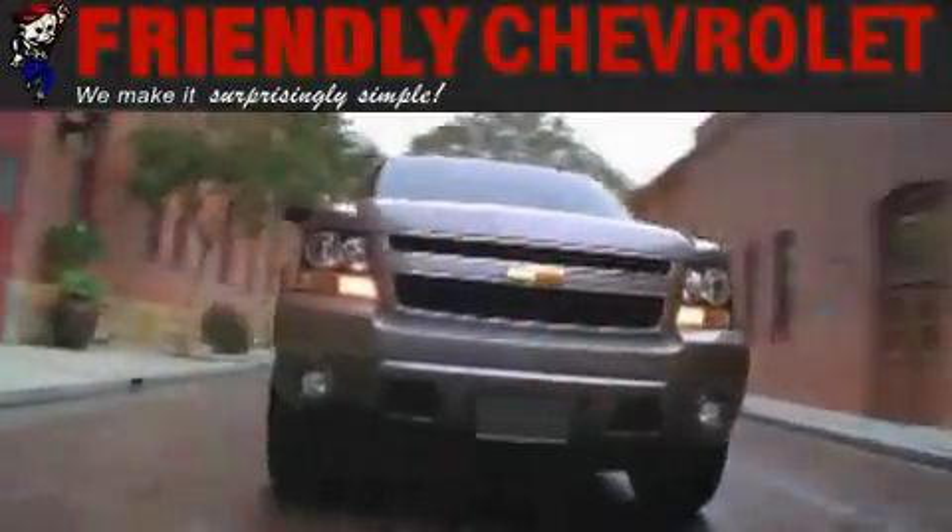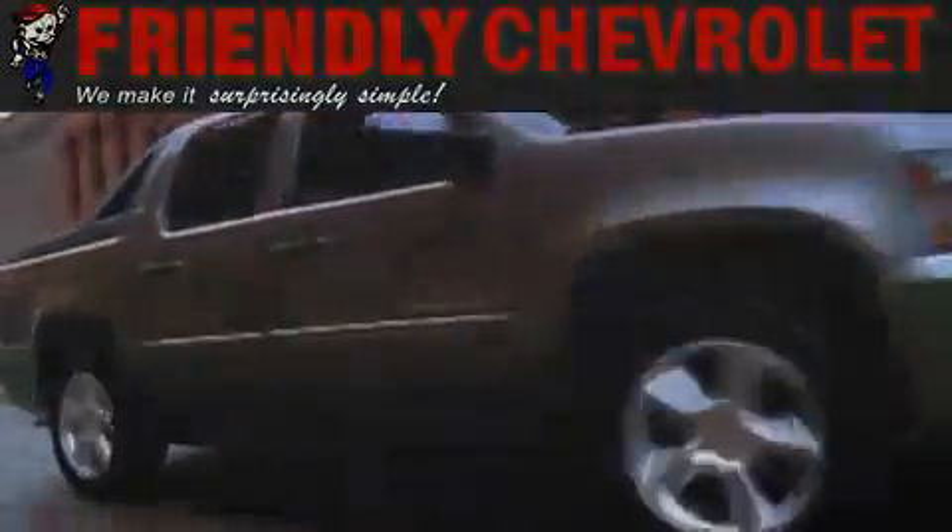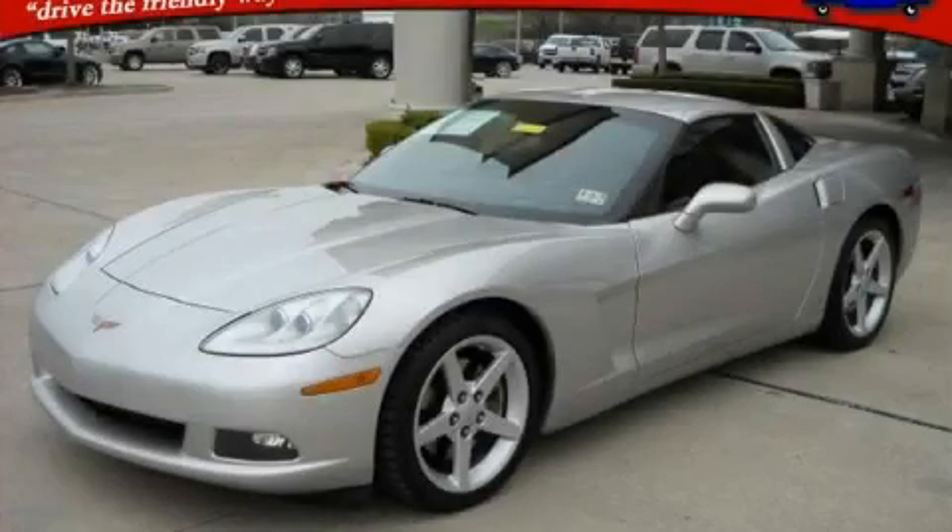Another fine vehicle offered by Friendly Chevrolet. This is a 2006 Chevrolet Corvette designed to turn heads.